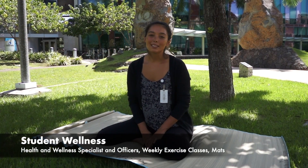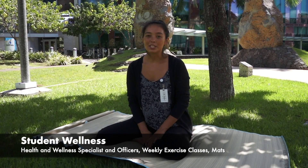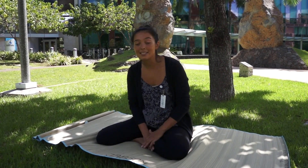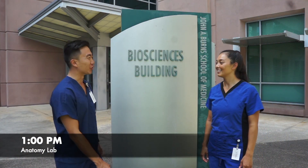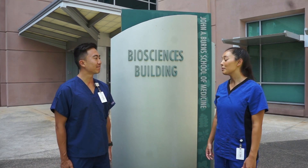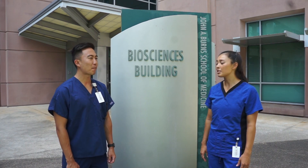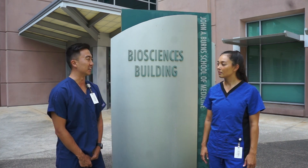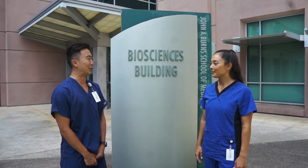Here at JABSOM, student wellness is a top priority. We have a health and wellness specialist and a health and wellness officer for each class, who plan events and activities to make sure we take care of ourselves. JABSOM also offers weekly classes such as Zumba, yoga, and hula. They even offer mats to take outside and enjoy the beautiful weather. Are you excited to look at the hearts of our silent teachers today in Anatomy? Yeah, I'm really looking forward to taking a closer look. I'm so grateful for our silent teachers and their families who graciously donated their bodies for our education. I'm really excited to organize a ceremony for those families at the end of the year for the real body program. Shall we go in? Yeah, let's do it.